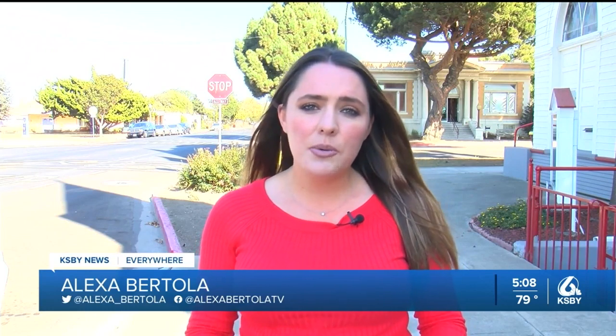Once complete, the Strauss Wind Project will produce enough energy to supply 44,000 households, working directly with PG&E. Reporting in Lompoc, Alexa Bertola, KSBY News. The developer says they chose Lompoc for the wind farm project because the topography is perpendicular to the predominant wind direction coming off the ocean, and the wind picks up when solar power goes down at dusk and dawn.